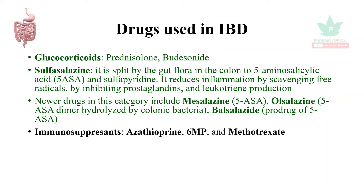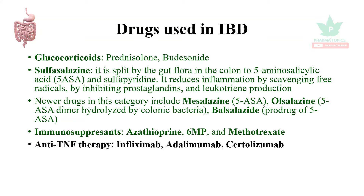Immunosuppressants used include Azathioprine, 6-mercaptopurine, and methotrexate. Anti-TNF (Tumor Necrosis Factor) therapy includes Infliximab, Adalimumab, and Certolizumab.